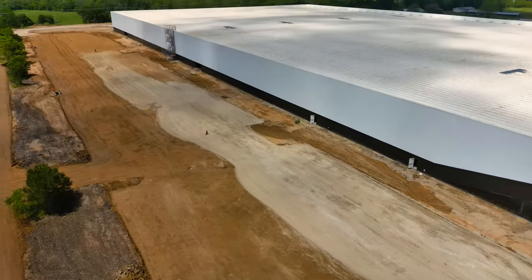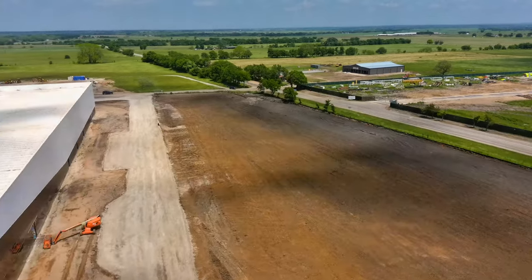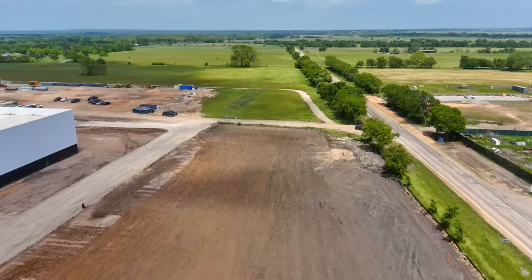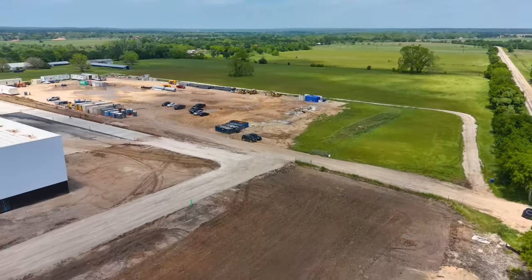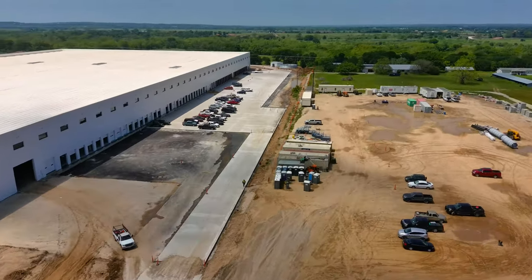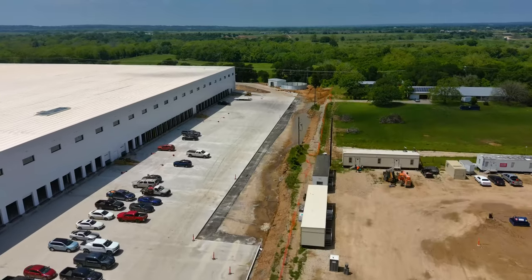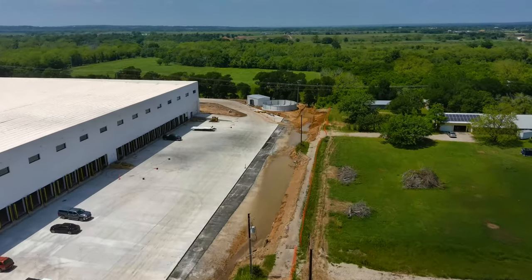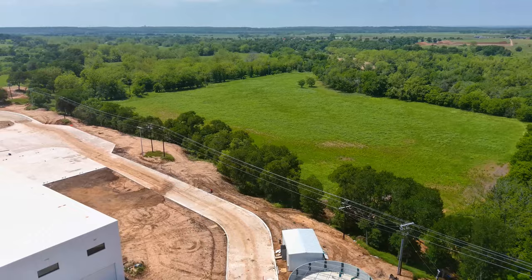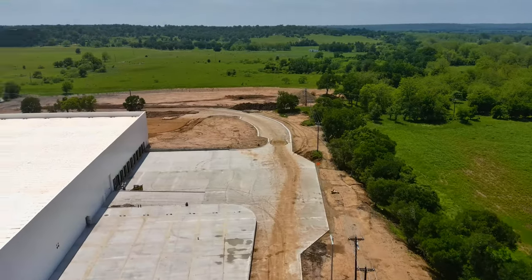Here is the SpaceX building. Looks like we've got some excavation here and some grading over here — maybe prepping those areas for concrete. There is some concrete on the north side; I think I got my directionals mixed up on my last video, but I believe this is the north side here. We do see some concrete, some apron — that's new — and it also winds over to the back here, which is the west side.